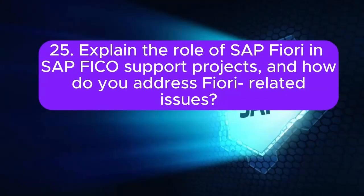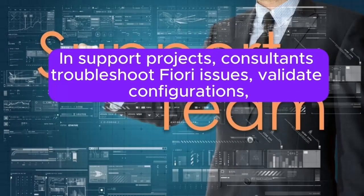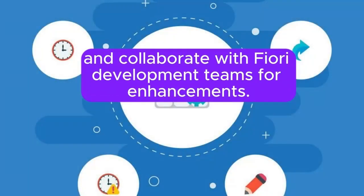Question 25: Explain the role of SAP Fiori in SAP FICO support projects, and how do you address Fiori-related issues. SAP Fiori enhances user experience through a modern interface. In support projects, consultants troubleshoot Fiori issues, validate configurations, and collaborate with Fiori development teams for enhancements.